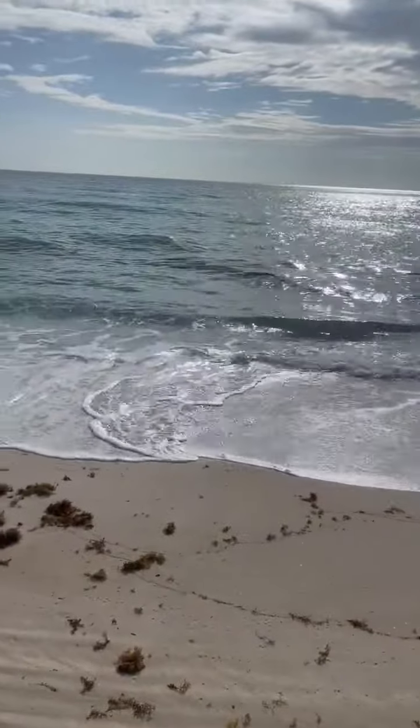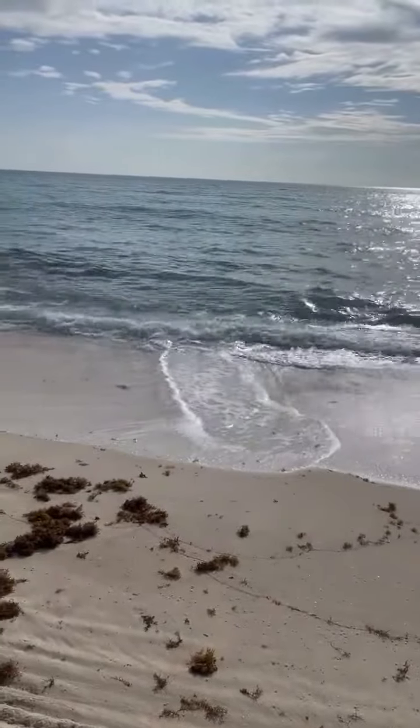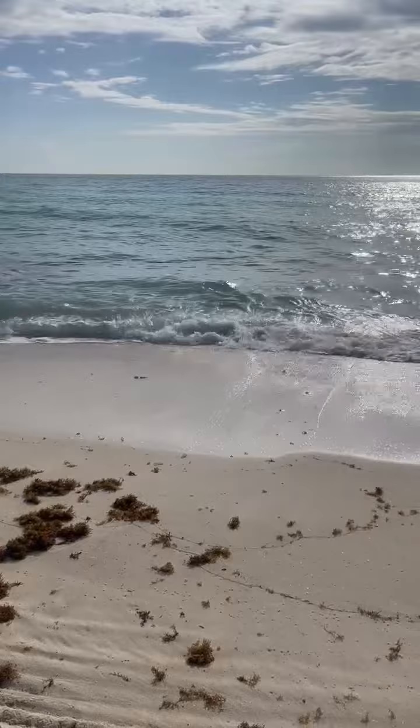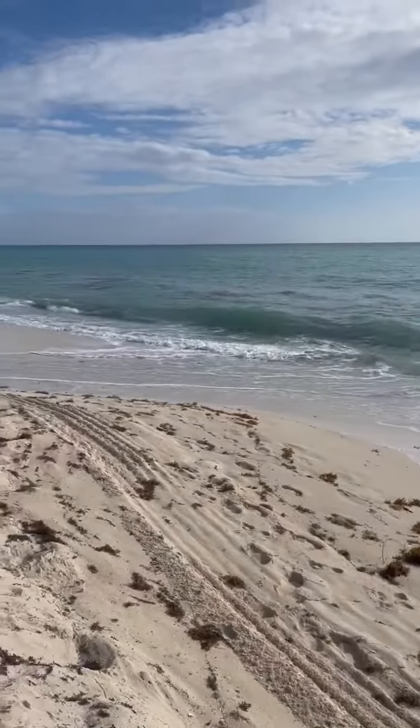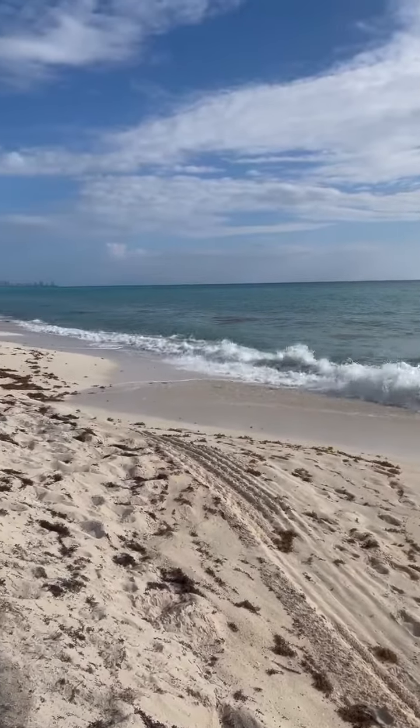And then this is the gorgeous water — I'll give you a second to take that in. The beach is public, but the resort chairs and section is exclusive to the resort.